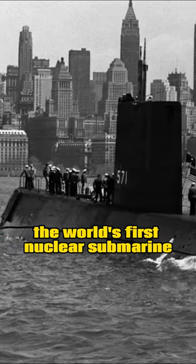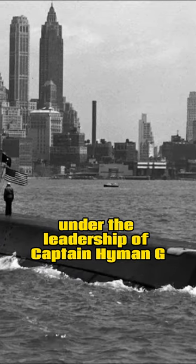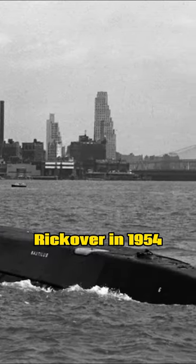The USS Nautilus, the world's first nuclear submarine, was commissioned by the U.S. Navy under the leadership of Captain Hyman G. Rickover in 1954.